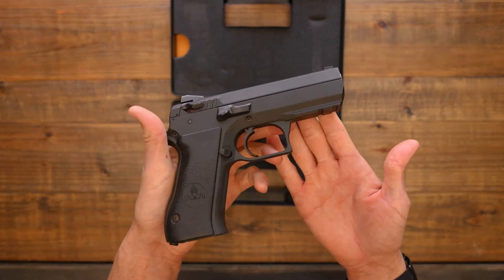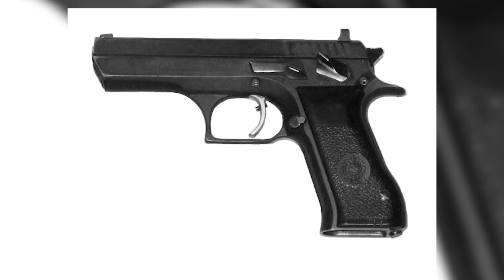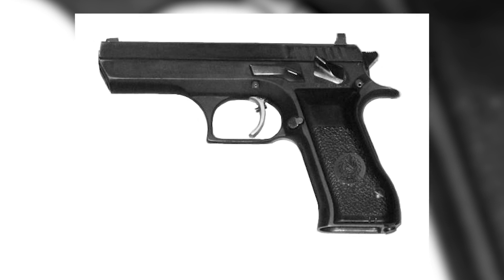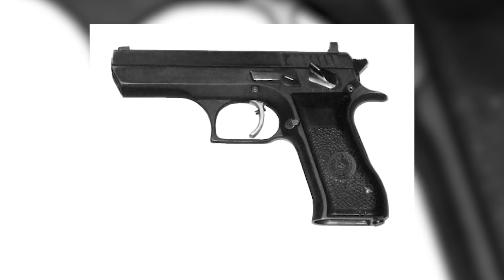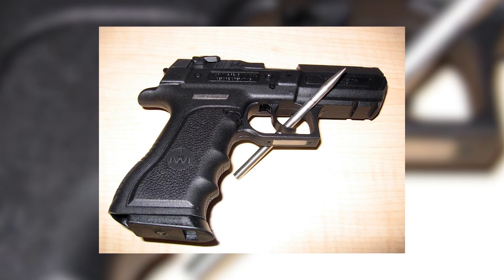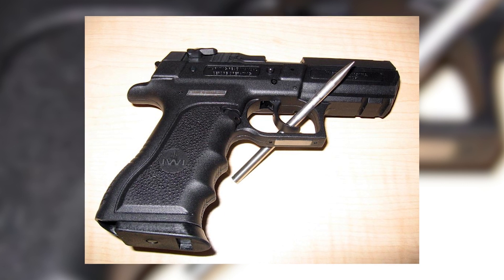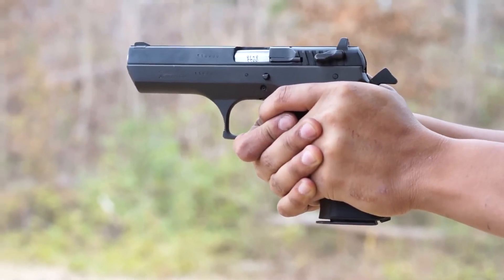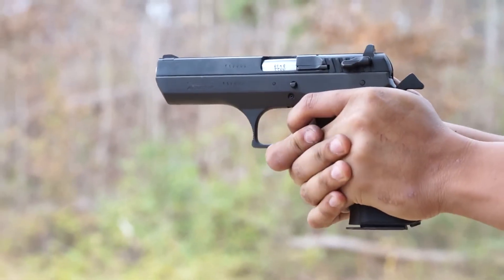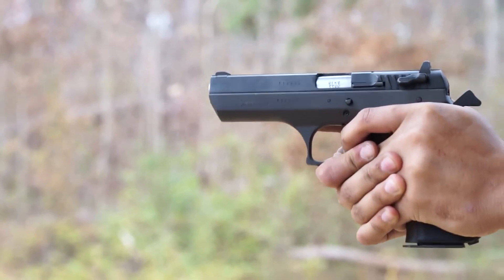In 1990, the Giritjo 941 made its debut, initially chambered for 9x19mm Parabellum and 41 Action Express rounds. The latter sought to forge a potent cartridge capable of satisfying rigorous U.S. law enforcement criteria. Alas, the 41 Action Express failed to amass widespread admiration, with the Giritjo 941 ultimately becoming synonymous with the 9mm Parabellum cartridge.